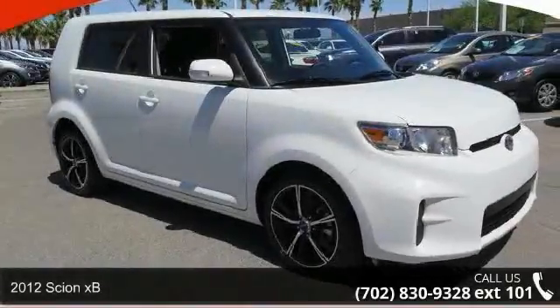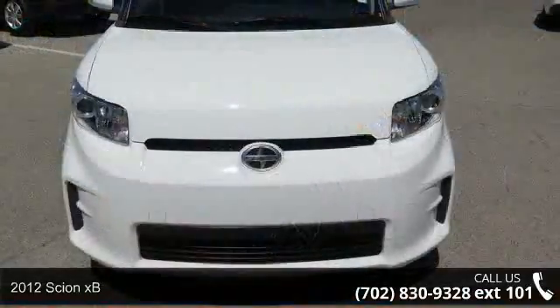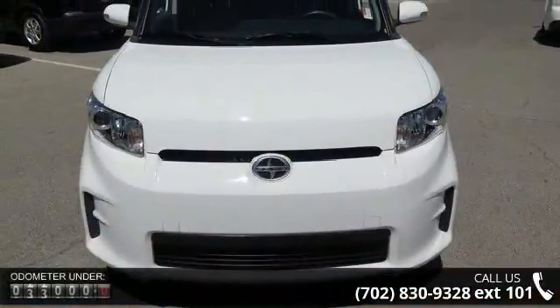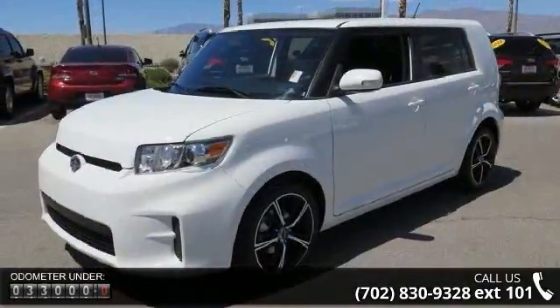Imagine yourself in this 2012 Scion xB. This may be the set of wheels you've been looking for. This vehicle comes with a reliable 4-cylinder engine connected to a smooth-shifting automatic transmission.